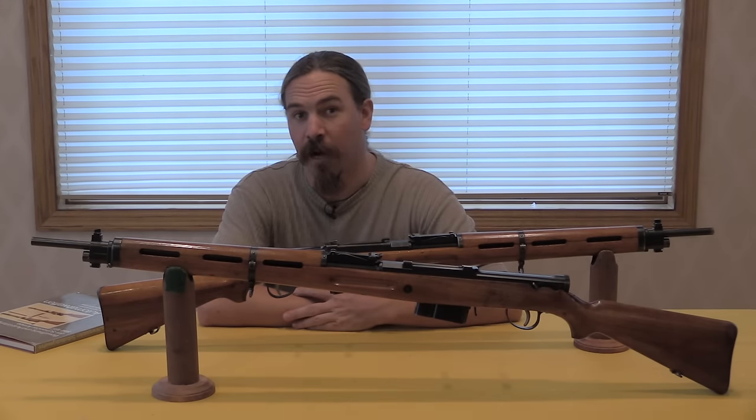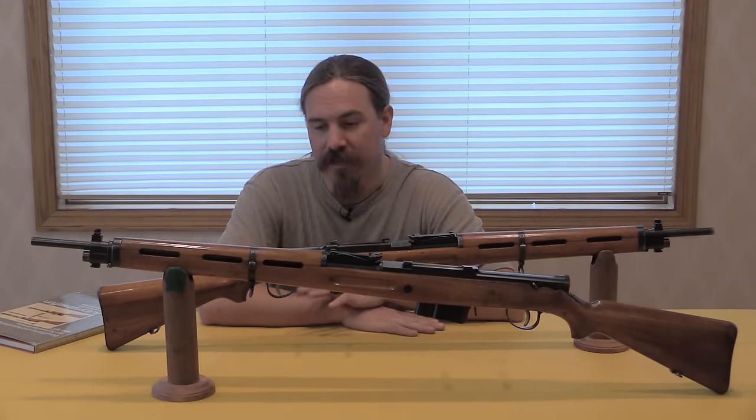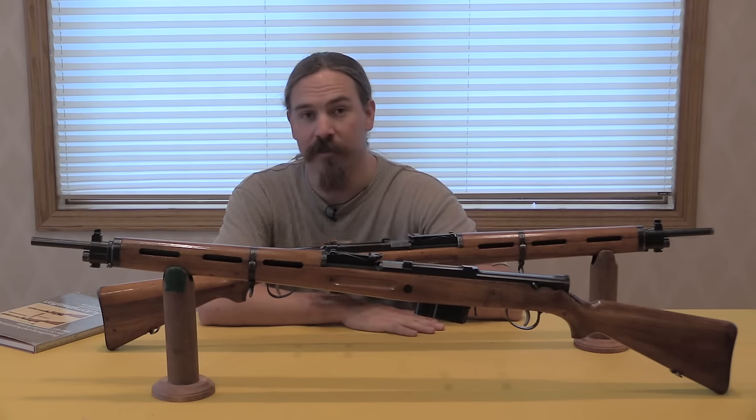Hi guys, thanks for tuning in to another video on ForgottenWeapons.com. I'm Ian, today I'm taking a look at a couple more rifles that came out of the SIG factory collection in Neuhausen, Switzerland.